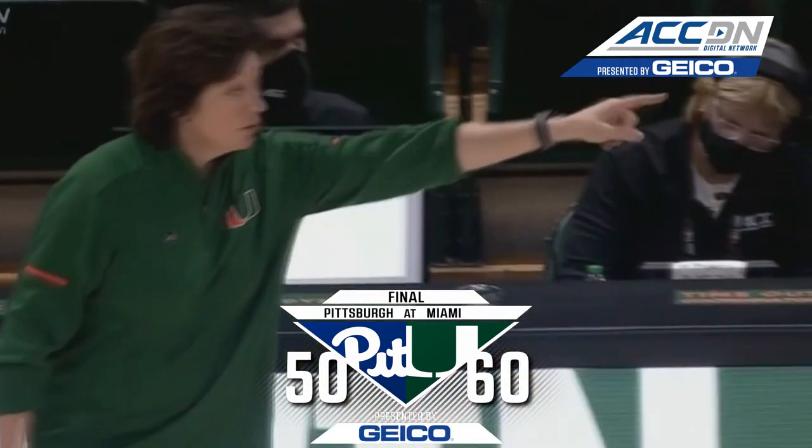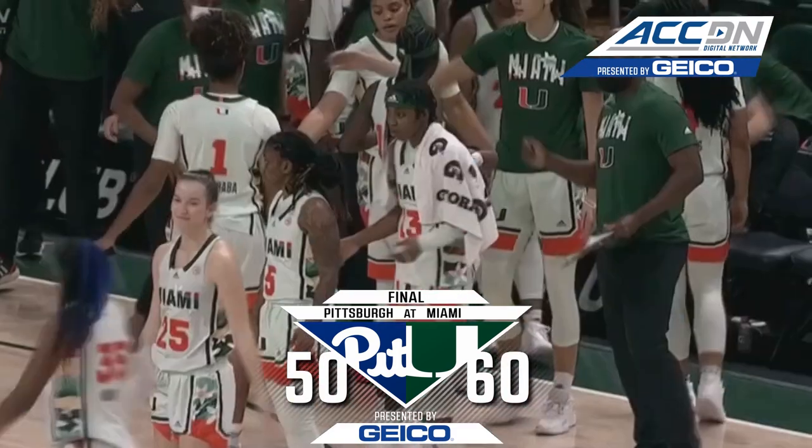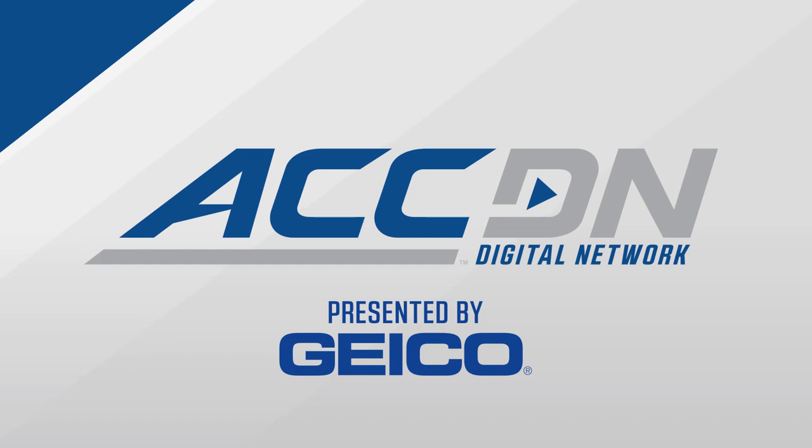Eighth straight win in the series for Miami over Pitt, and Katie Meyers' squad gets it done — moved to eight and seven in conference play.